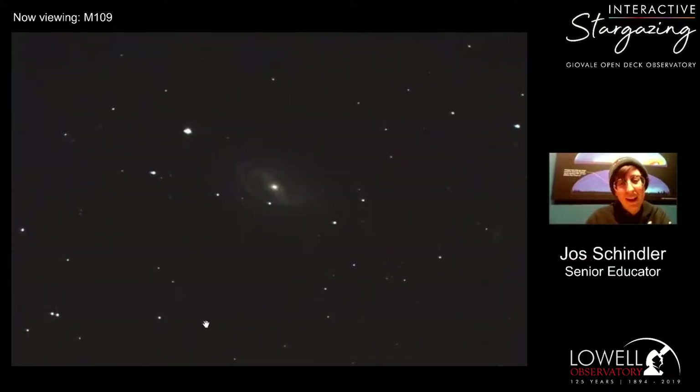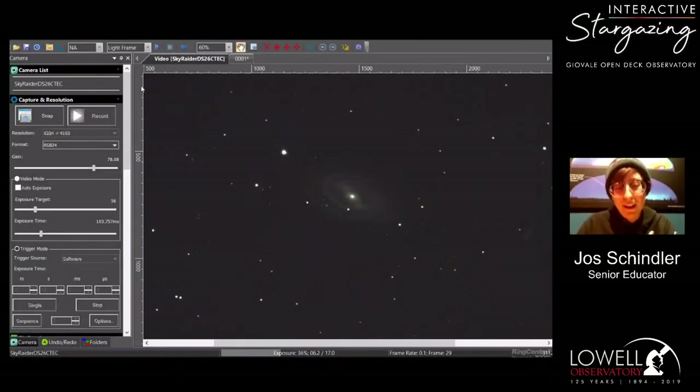If you decided this wasn't enough interactive stargazing, right after this stream ends, head over to Lowell Observatory's Twitch channel where my friends Hannah and Jacob will be hosting more interactive stargazing. Don't forget to give Lowell Observatory a like and a subscribe for this video, and hopefully I'll see you guys next week for next Tuesday's interactive stargazing. Thank you guys very much!